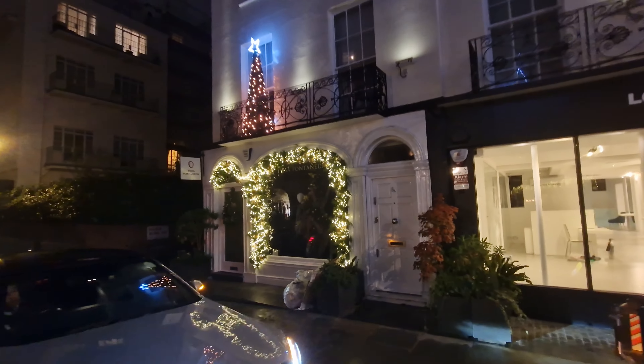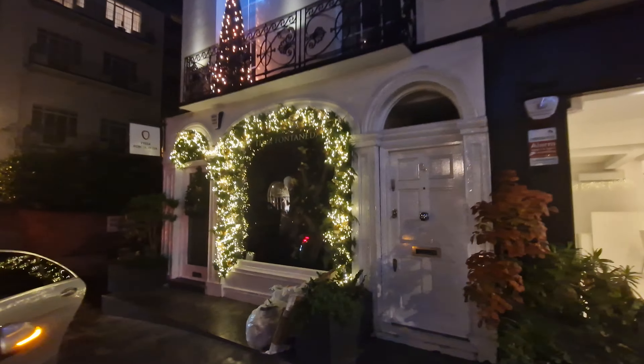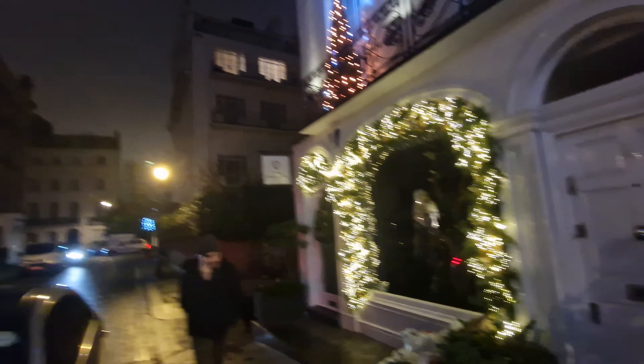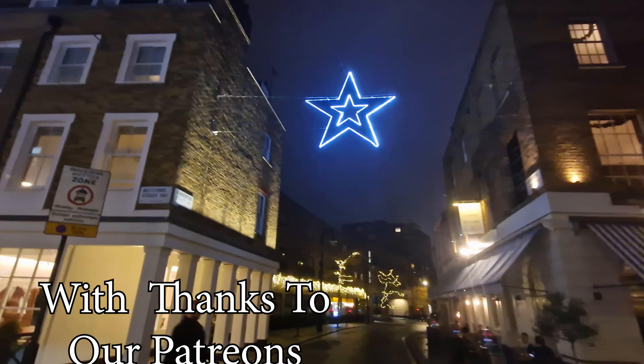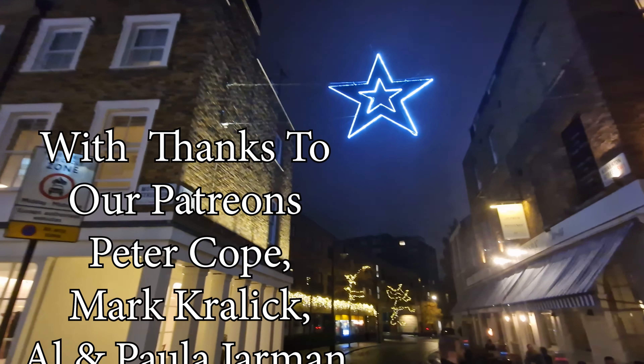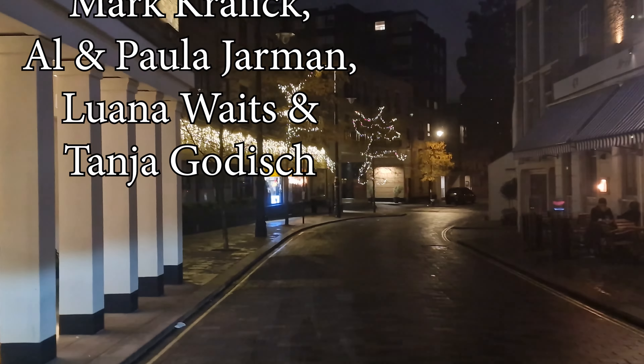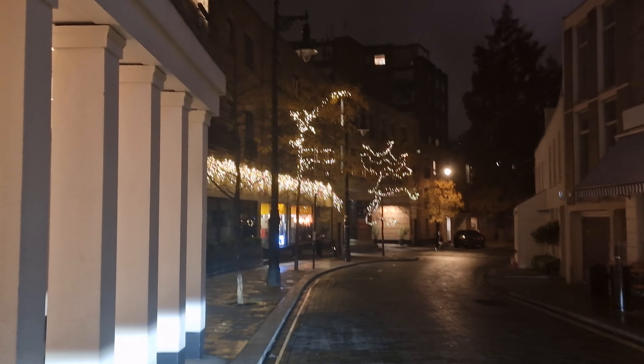Really hope you've enjoyed our video of both Belgravia and also Chelsea. Another video you might want to see is the Christmas lights from this year both in Oxford Street and Regent Street, but what we've also done is tagged a couple of the places adjacent to those that not many people go to — so you definitely want to click on this video to see more London decorations.